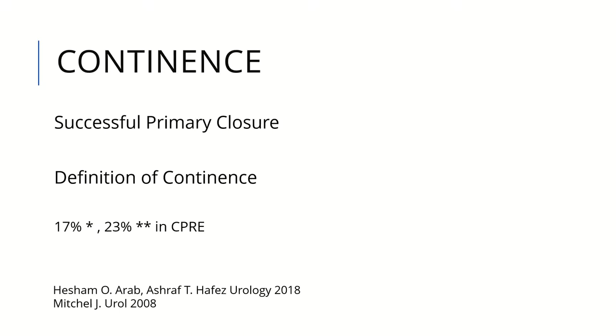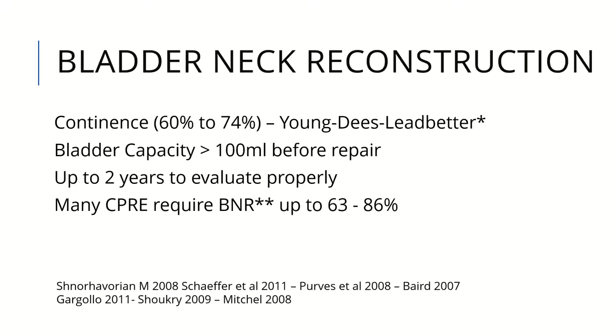Regarding continence results around the world, successful primary closure and the definition of continence remain debated. There is a problem with terminology in how papers are written. Using strict terminology — the patient voids normally per urethra without any clean intermittent catheterization — continence rates are very low, around 20%. After complete primary repair without bladder neck reconstruction, and with bladder neck reconstruction after primary intervention, continence can increase to 60%. However, bladder capacity should be at least more than 100 ml before repair.